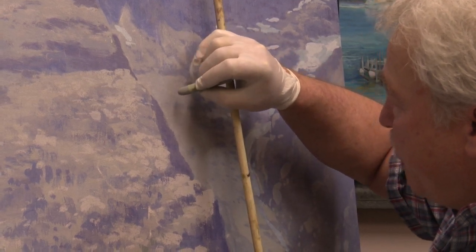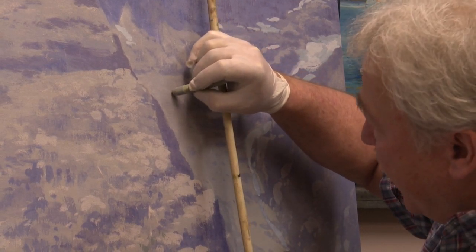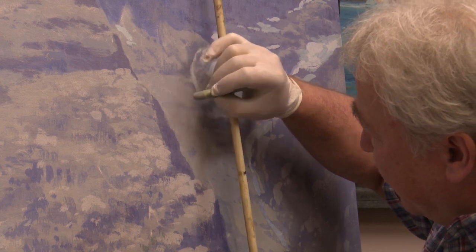It's just trying to get in where the pigment is missing and dabbing a little bit of color on there.